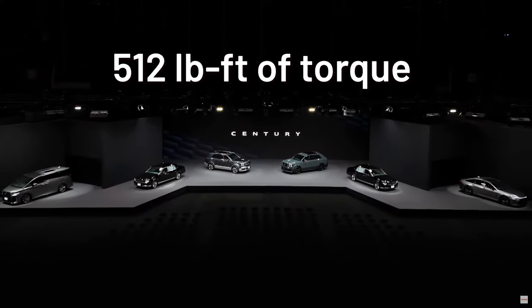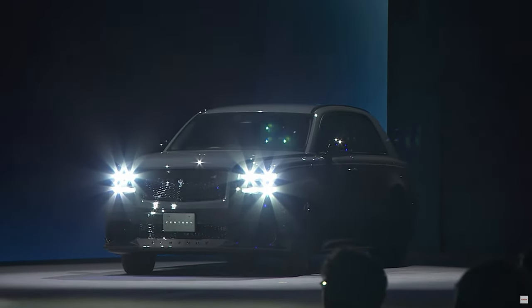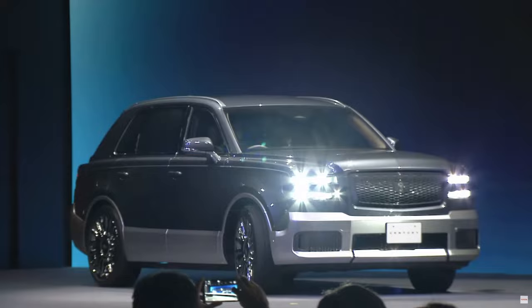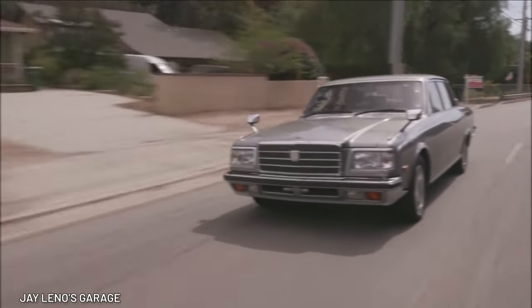The GR-badged PHEV likely has the 425-horsepower 5-liter hybrid V8 from the Century sedan. 512 pound-feet of torque ain't no joke. Let's hope it gets that engine. The 2024 Century SUV will probably weigh a considerable amount more than the sedan, so don't be surprised if acceleration is slightly slower.